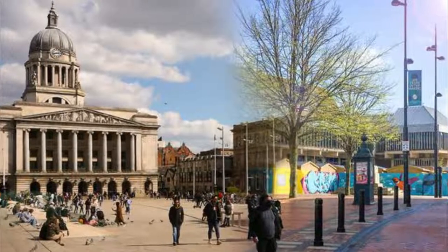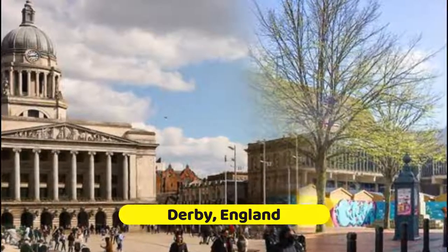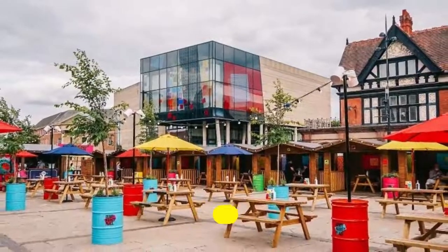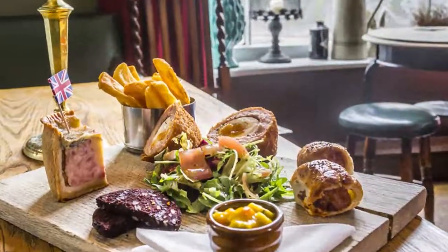Located in the center of England, Derby has the Peak District around the corner, a beautiful cathedral, and charming markets on its doorstep. We picked the best 10 places for a pit stop. Number one: the Exeter Arms.